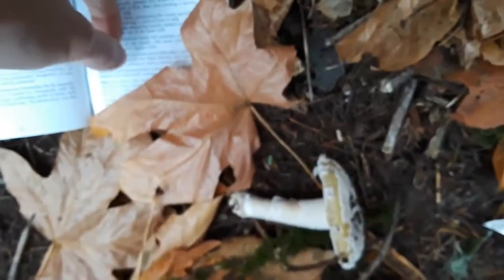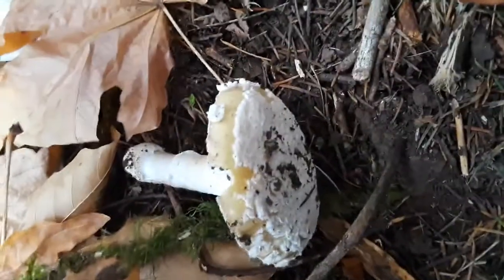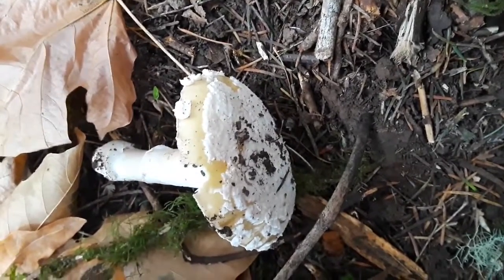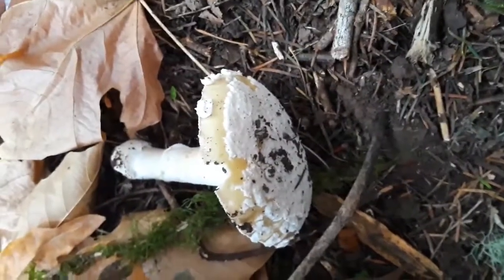I just wanted to make this for harm reduction purposes. There are ways to properly prepare this, but please do your own research and spend some time on it before ever thinking of eating a mushroom that looks like this.